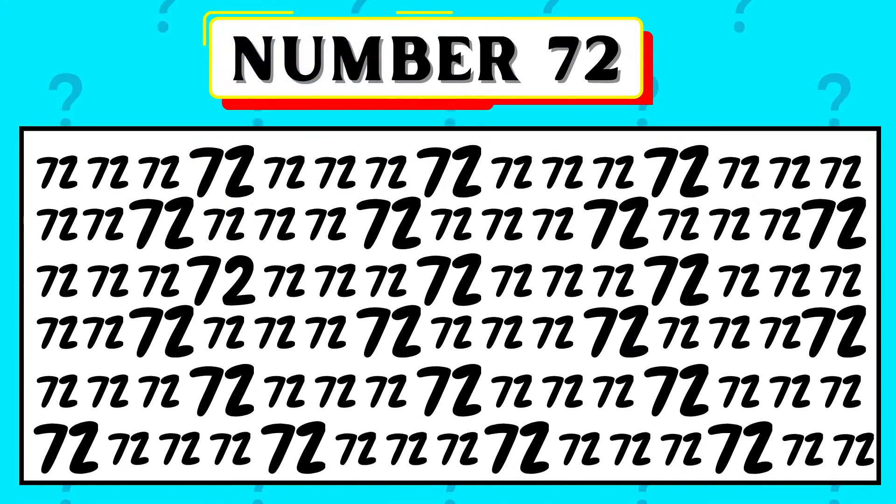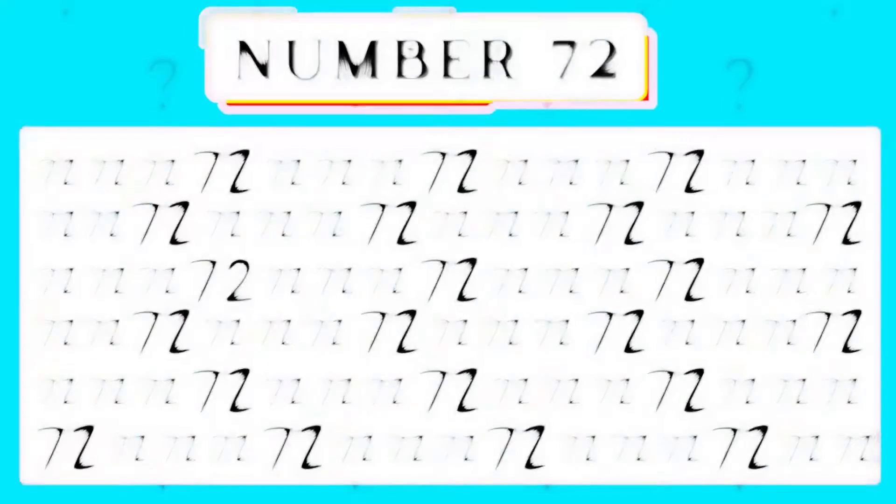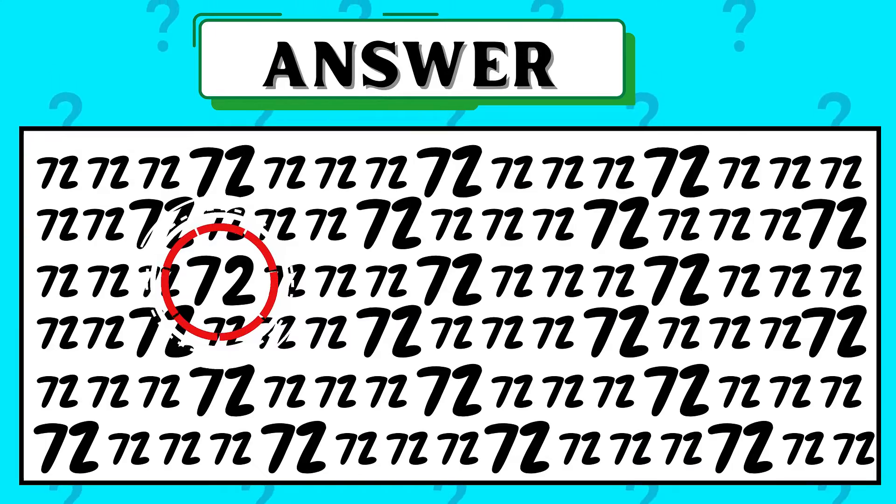Try to spot the number 72 in the picture shown. The number 72 is the big number, and that's in the third row.